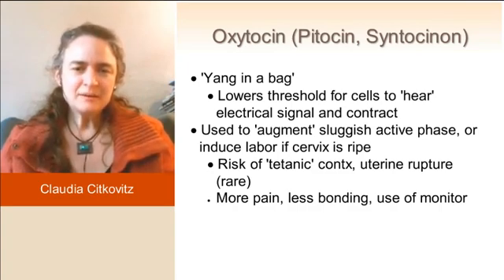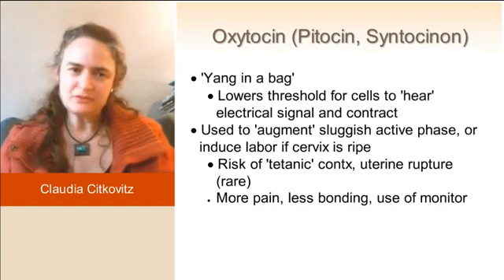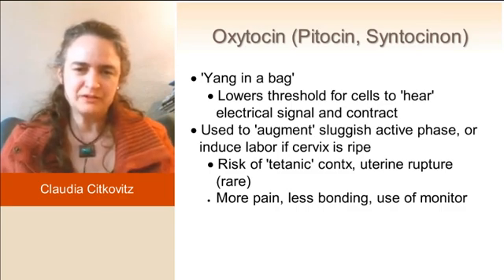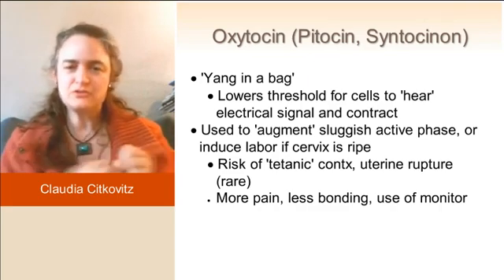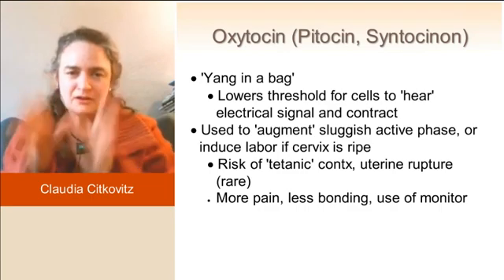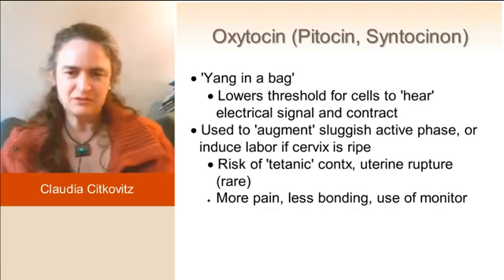That said, some people do worse with it than others, and this is really important to break out by who's who constitutionally. They use Pitocin to augment an active phase that's sluggish, and they use it to start a labor if the cervix is already ripe. So oxytocin is your drug for active phase — it's for pushing an active phase forward.